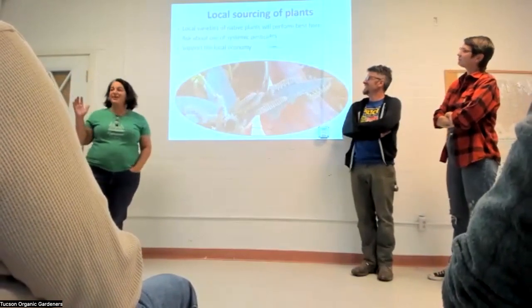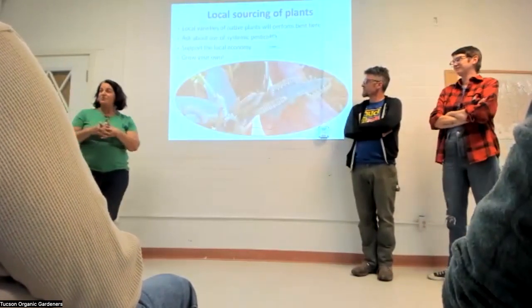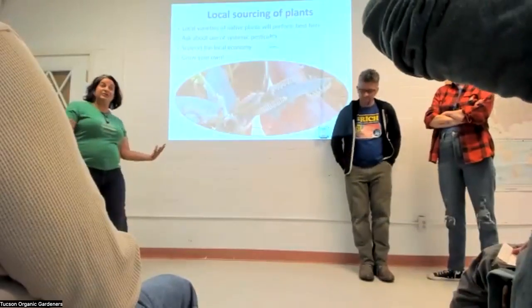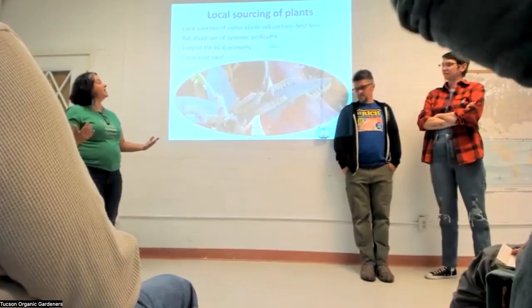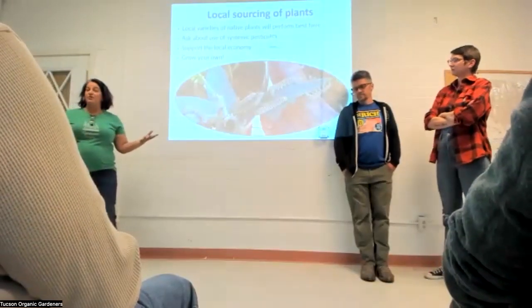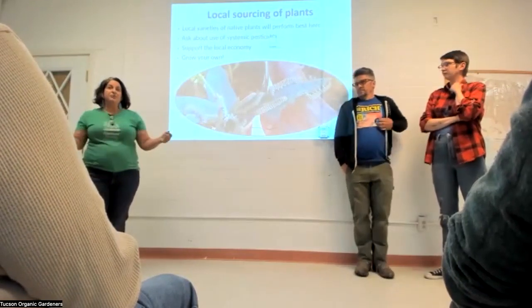When you get your plants locally from local growers, you can ask them how those plants were grown and what their integrated pest management looks like — if they use any pesticide, they should be able to tell you how, where, when, and why. It's also great to support the local economy. And of course you can always grow your own — then you know exactly what you did.